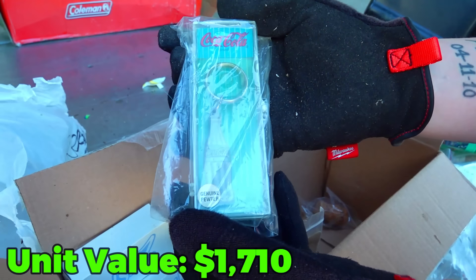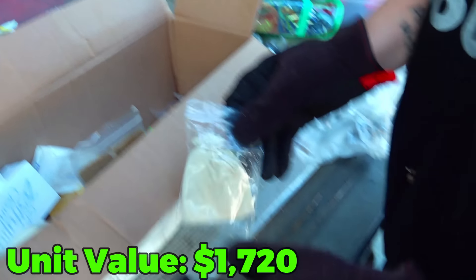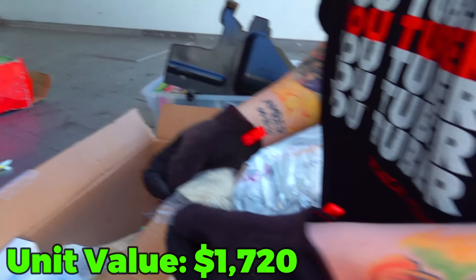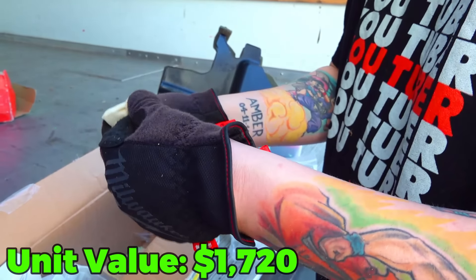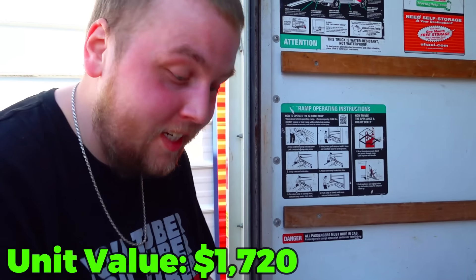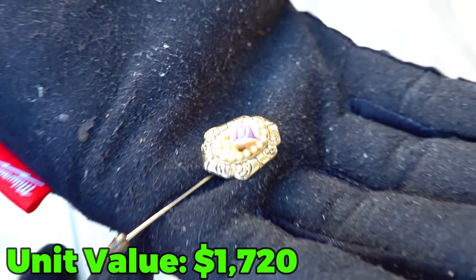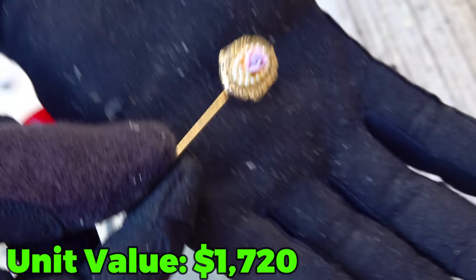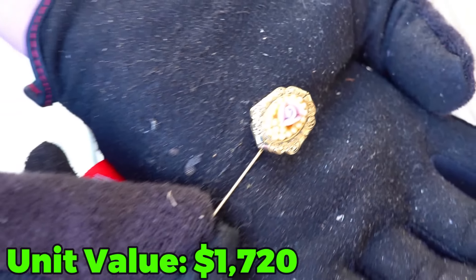That's an old-school Coca-Cola keychain — genuine pewter. That's money right there. Let's see what's in this little bag. Just a little hanger. I'm going to open this little bag to see what's inside. That was the storage manager that just creeped up on us. This is what was inside that bag — I don't even know what that is. A pin maybe? It looks like it could potentially be gold. If someone knows what that is, let us know in the comments.